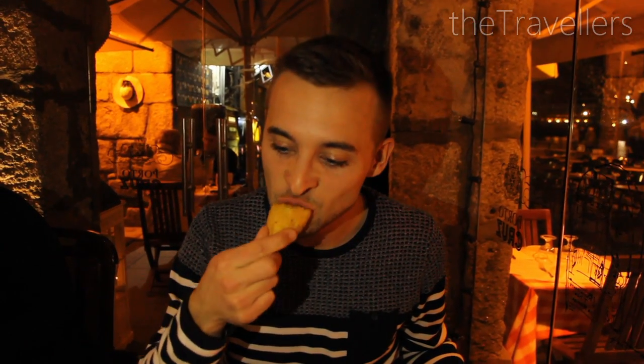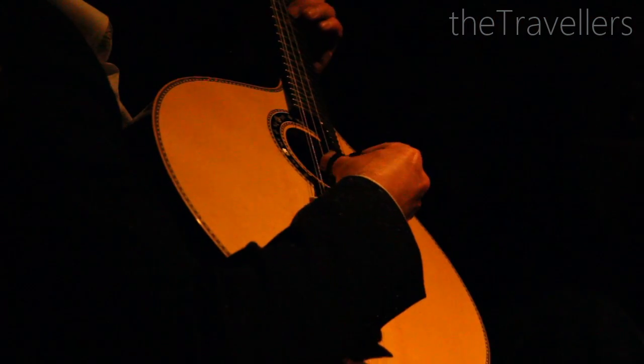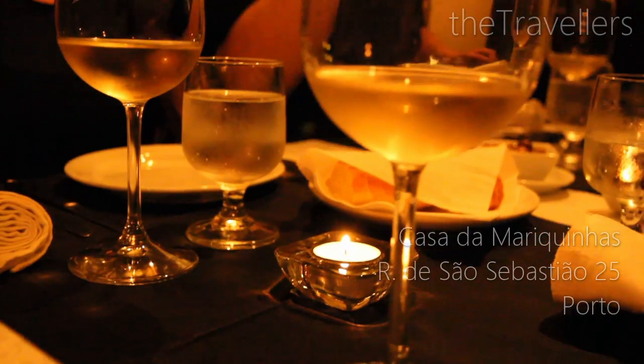These are dried cod balls — the Portuguese call it Bacalhau. You can experience an unforgettable Fado evening in the Casa de Ameriquinhas.